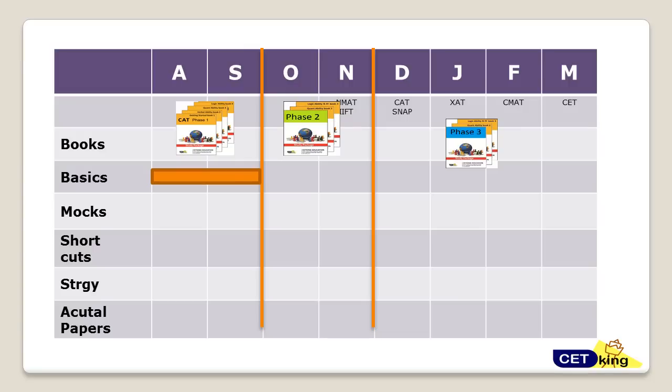Most people will start their CAT preparation once the CAT dates are out — and you can obviously plan accordingly with this plan from the day CAT dates are released. We'll revise everything again in October and November. The approach is to complete everything once the first time, then revise it again the second time.